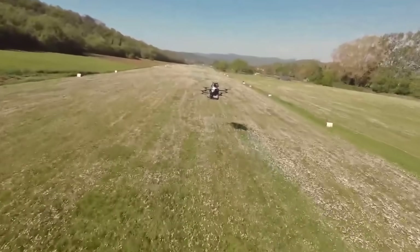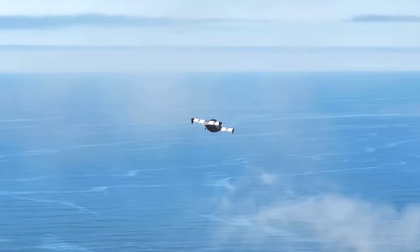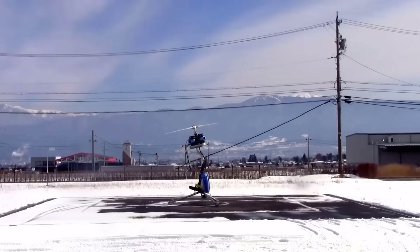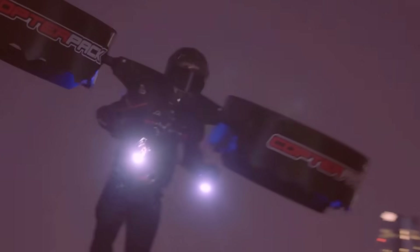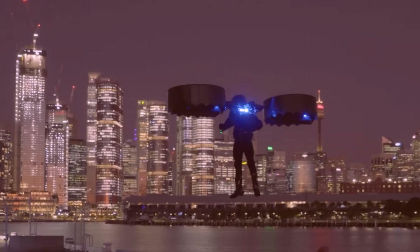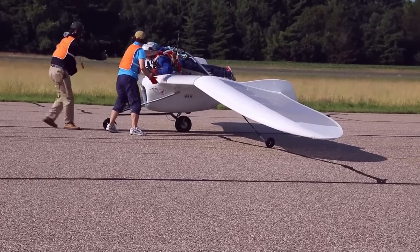Despite their small stature, they deliver incredible speed, agility, and innovation, pushing the boundaries of modern aviation. In this video, we'll explore the 20 smallest mini-aircraft in the world. From sleek single-seat ultralights to state-of-the-art compact jets, these flying marvels highlight the creativity and engineering brilliance that continue to revolutionize the skies.